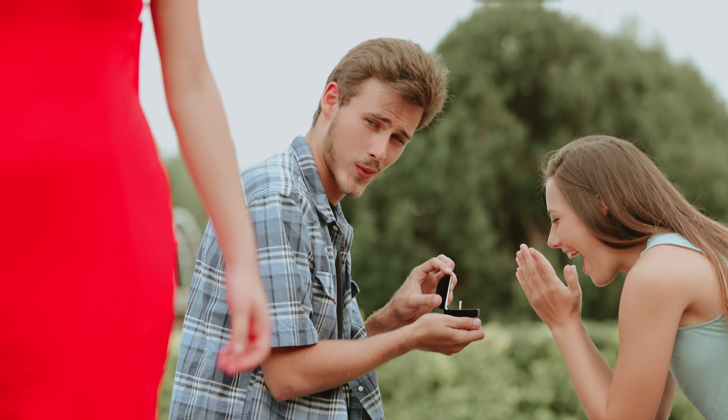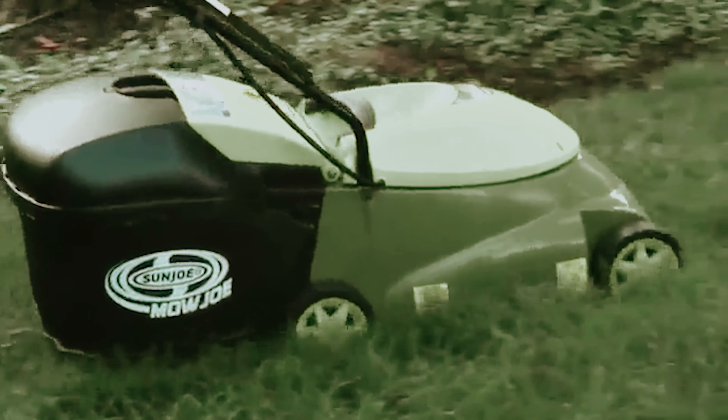So if you're tired of being tethered to a cord and crave more freedom, keep an eye out for our next recommendation — a cordless wonder that won't break the bank either. Your perfect lawn awaits.